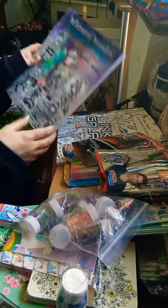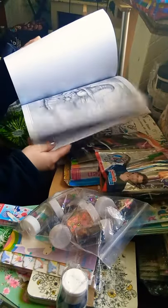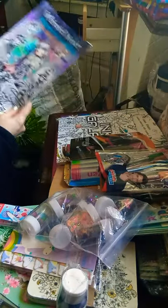We have the Whimsical Wonders of Grayscale Colouring Book for Adults and All Ages by Molly Harrison. They're beautiful - I think it's the first colouring book I've bought of hers, or maybe the second. Love it, it's beautiful.